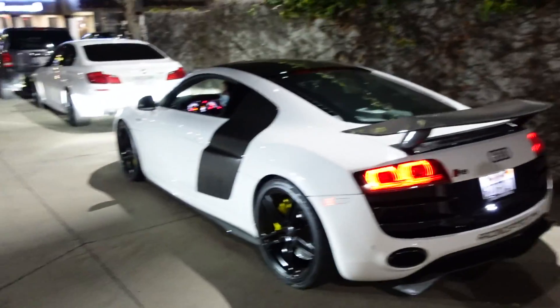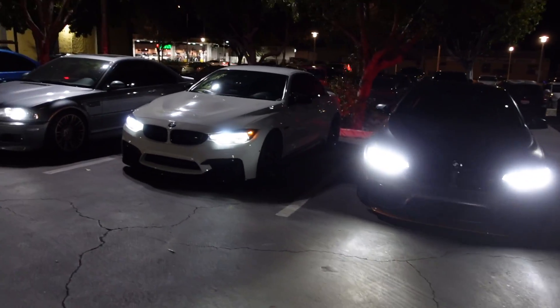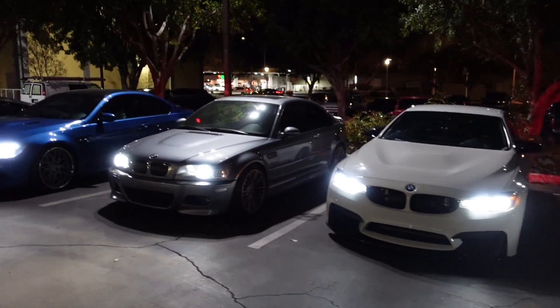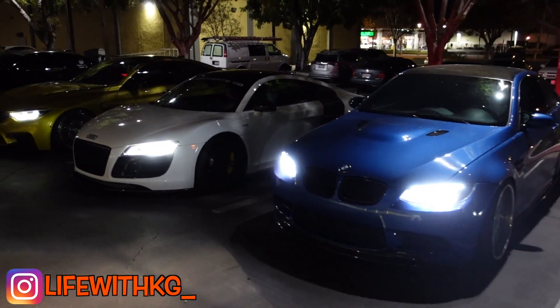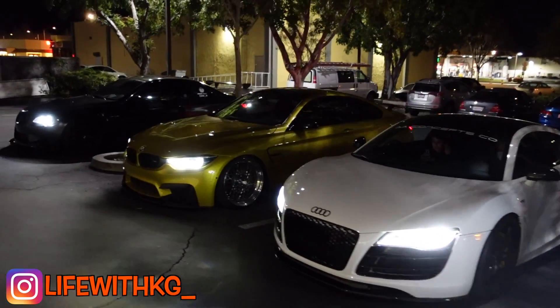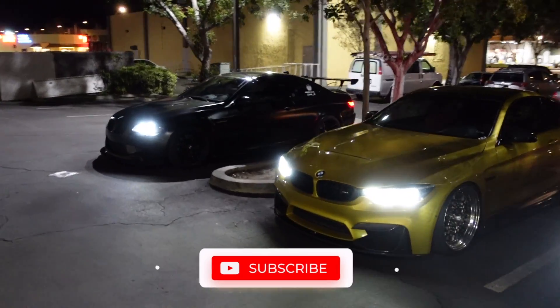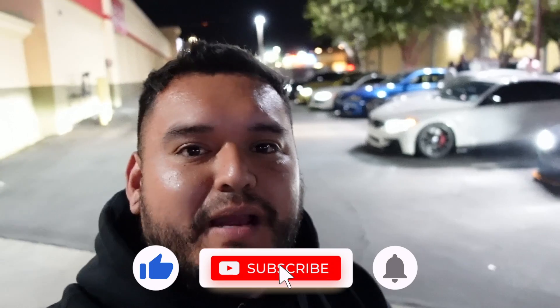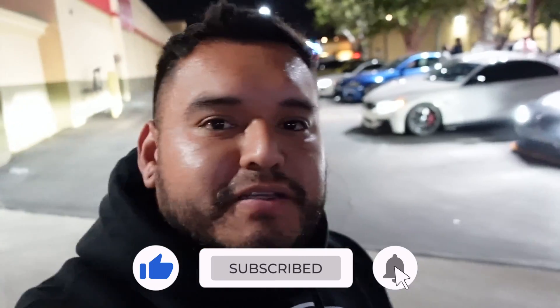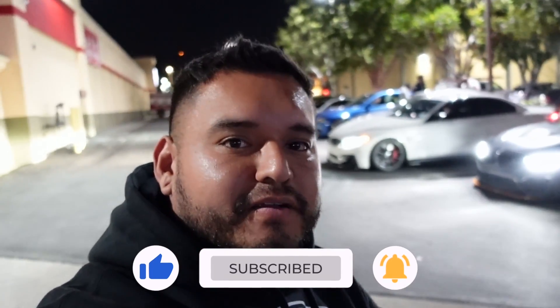Bro how are you still eating? What would you guys take - M4 GTS, F83, E46 M3, E92 M3, R8, or M4? E92 M3 - comment down below! Alright guys that is it for today's video, hope you guys did enjoy it. Make sure you hit that subscribe button, the like button, turn on the post notifications, follow me on Instagram and I'll see you guys on the next video - take care, peace.